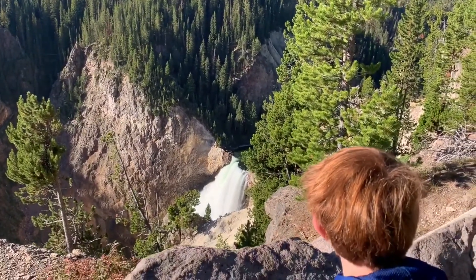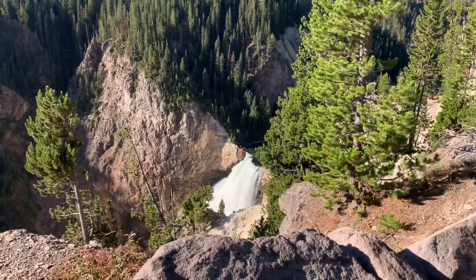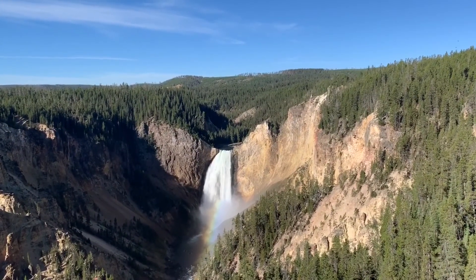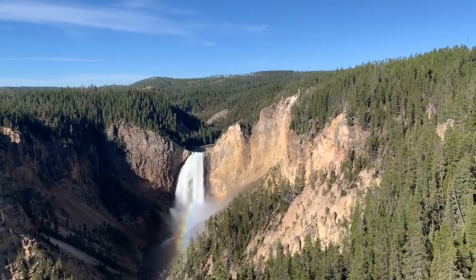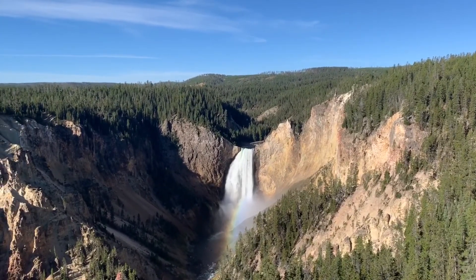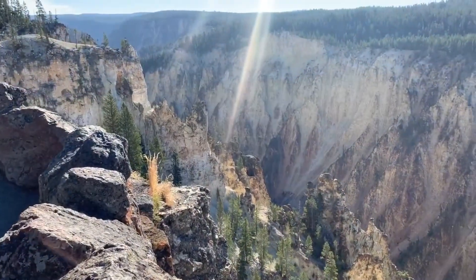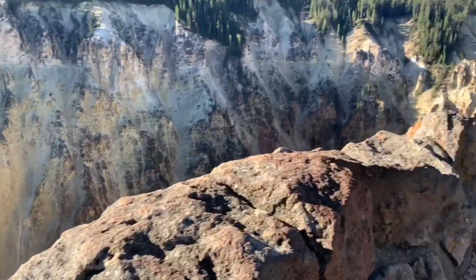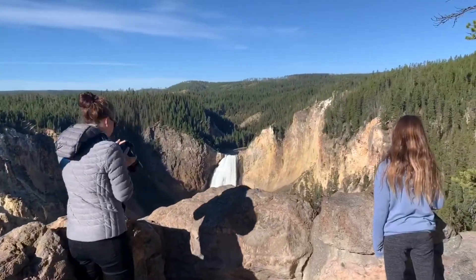Whoa! It's so cool! Rainbow out here at the lower falls. The canyon. Yellowstone Canyon. 308 feet.